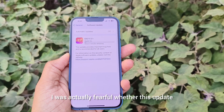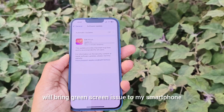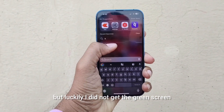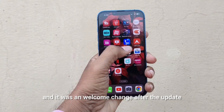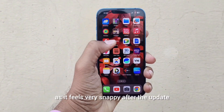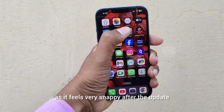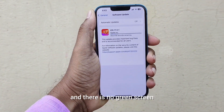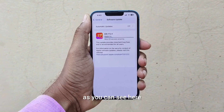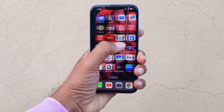I was fearful whether this update would bring the green screen issue to my smartphone, but luckily I did not get the green screen. It was a welcome change after the update as it feels very snappy, and there is no green screen or any kind of dead pixel issue on this iPhone, as you can see here.